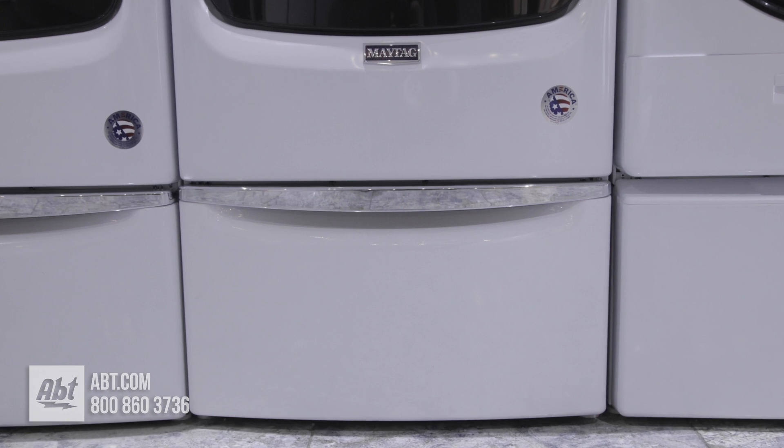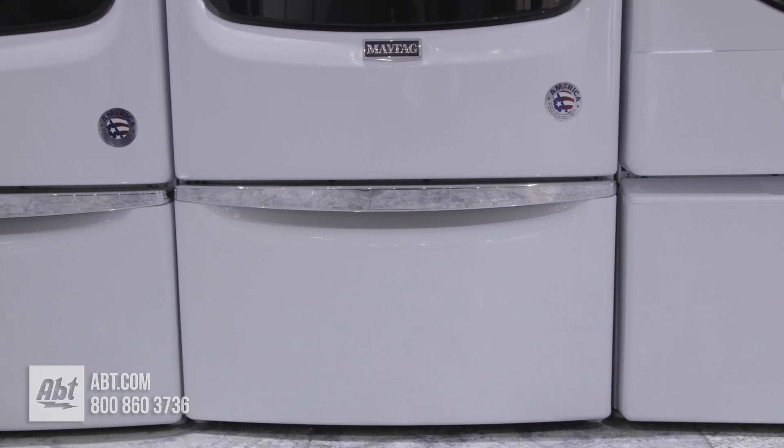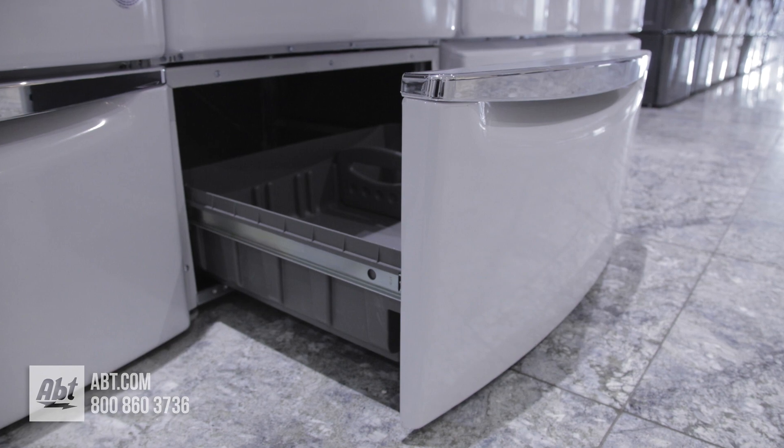A highly recommended accessory is the 15.5 inch pedestal that adds storage and raises your dryer to a more comfortable loading height.